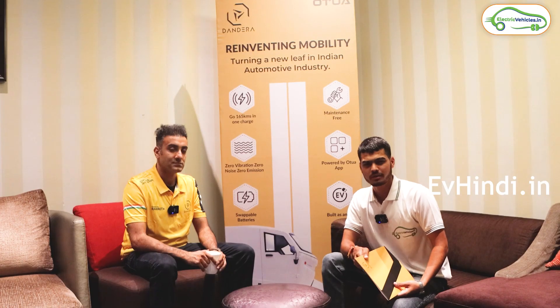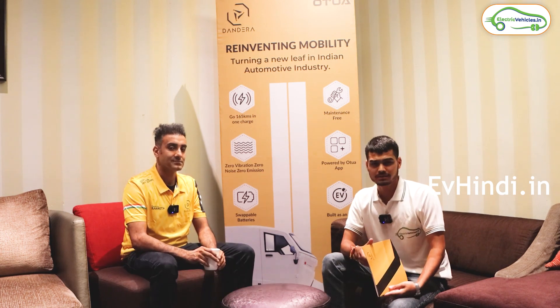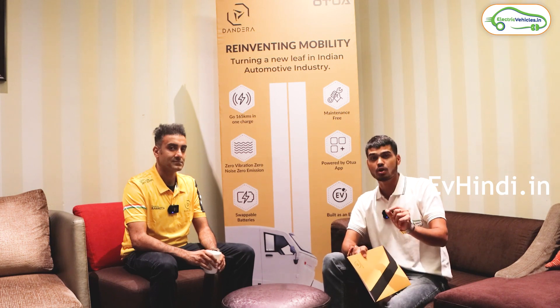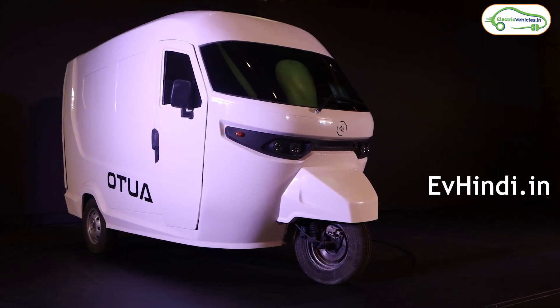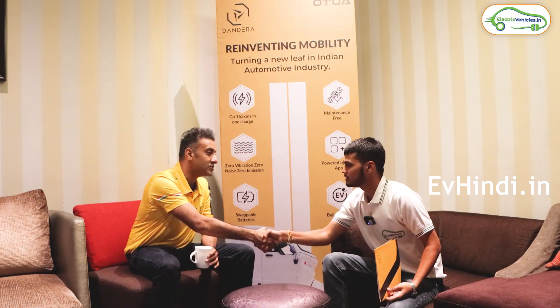Hello everyone, my name is Manoj Pandey and you are watching EV Hindi. Today's show features Shittij Bajaj, who launched today an electric auto called Autua. This will be our whole story today. First of all, welcome to our channel. Thank you, Manoj.